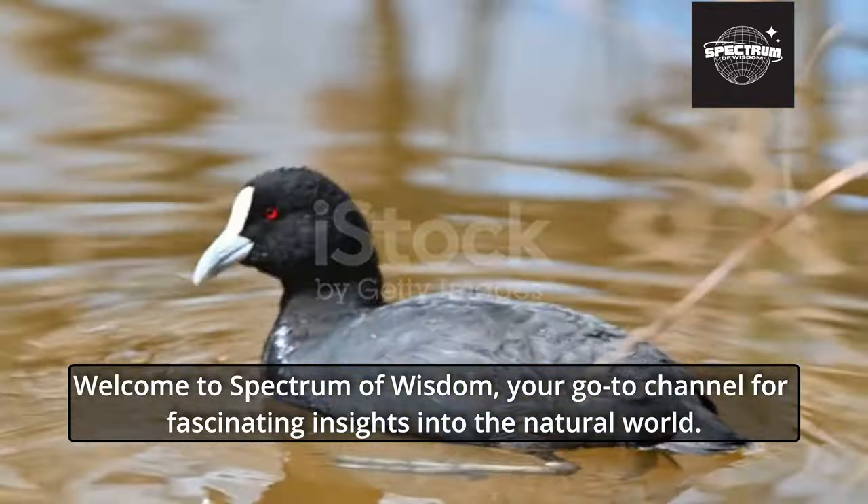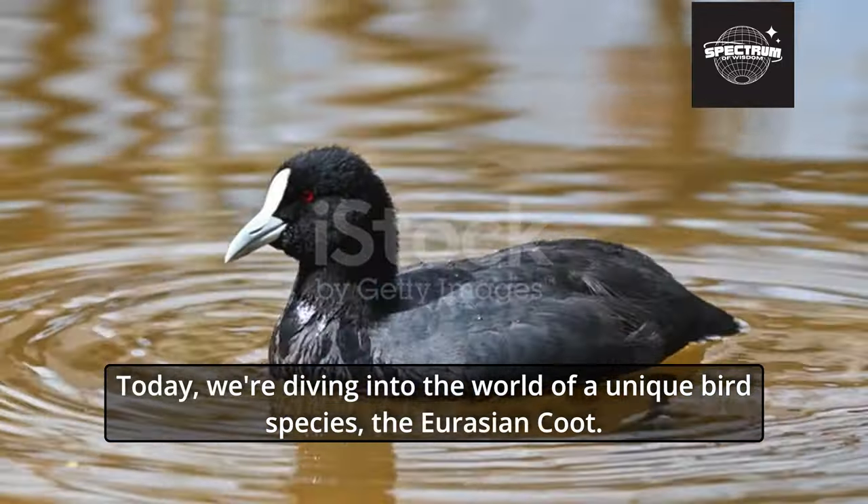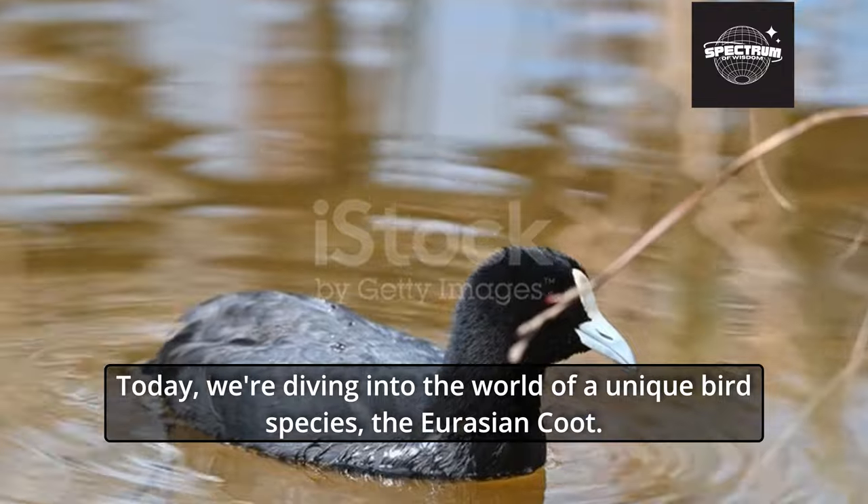Welcome to Spectrum of Wisdom, your go-to channel for fascinating insights into the natural world. Today, we're diving into the world of a unique bird species, the Eurasian Coot.